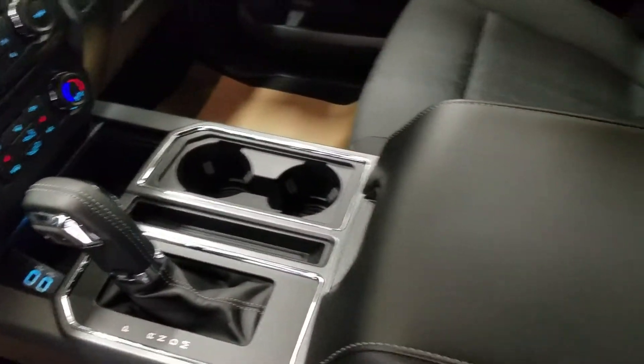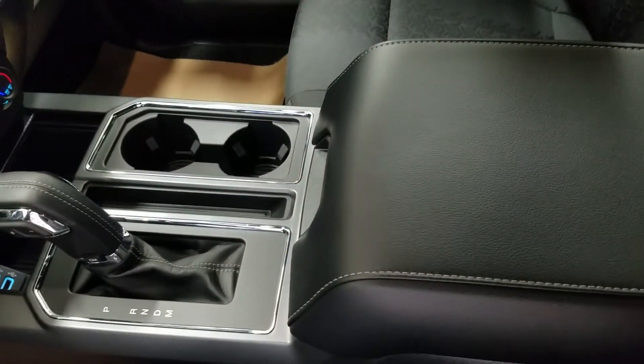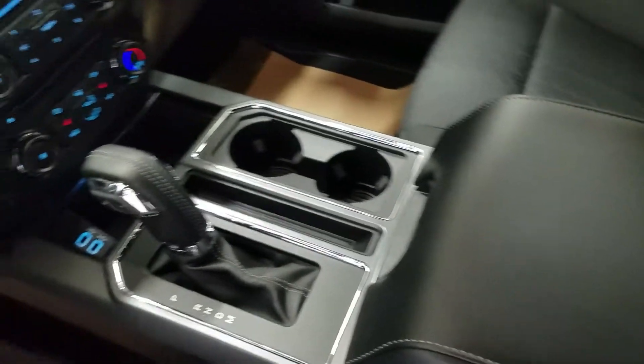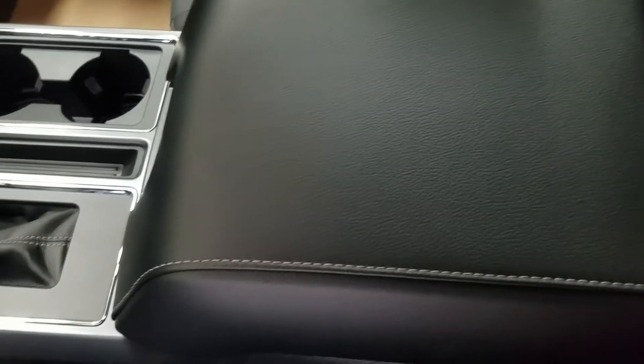As we look at our center console, we have our 10-speed console shifter with the manual mode, as well as two cupholders to the right, and at the rear of the center console we have two more. And underneath, we have tons of storage and lots of comfort on top.